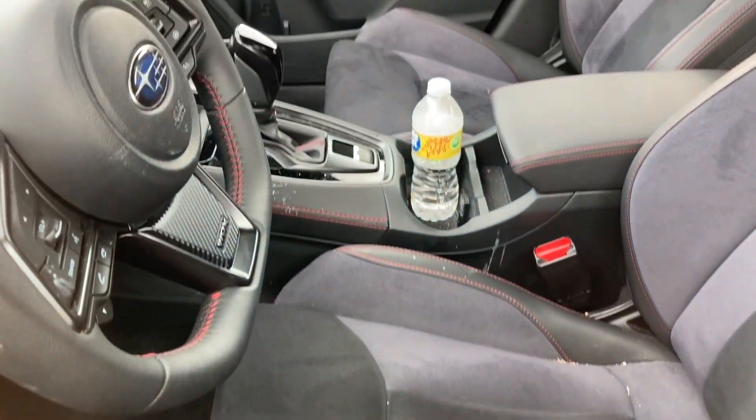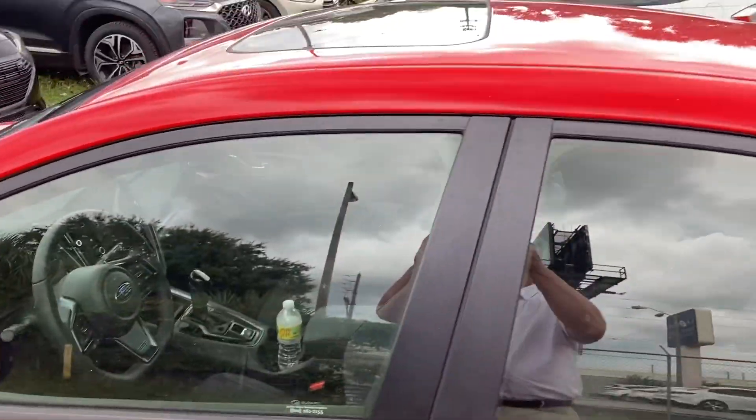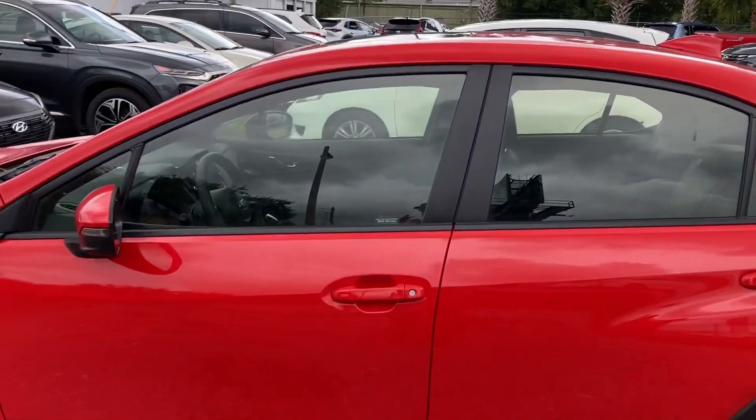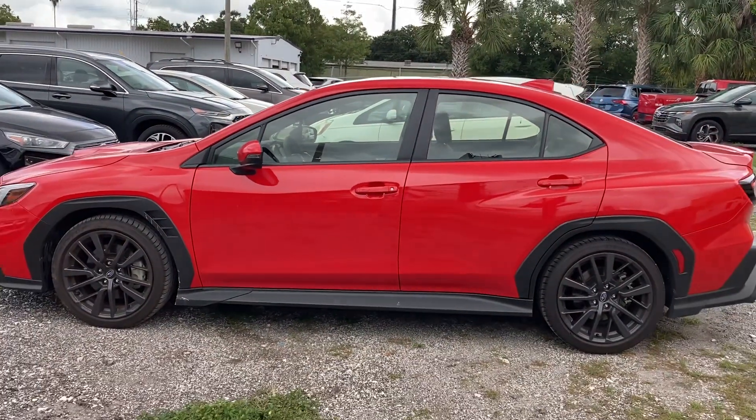The interior — this one has leather. Sunroof. It has 271 horsepower and 258 foot-pounds of torque.